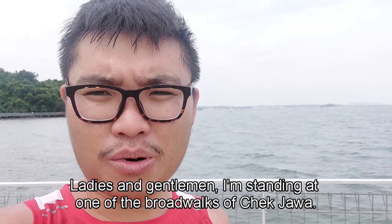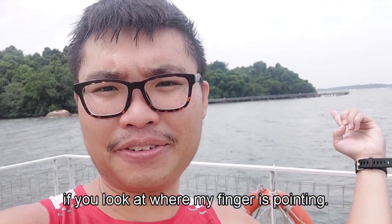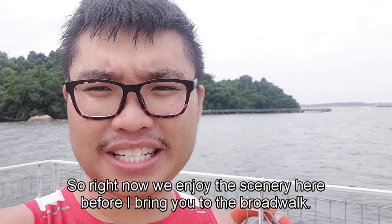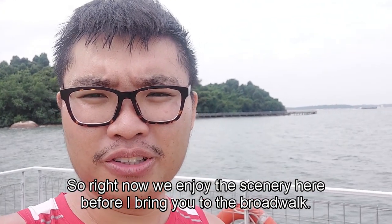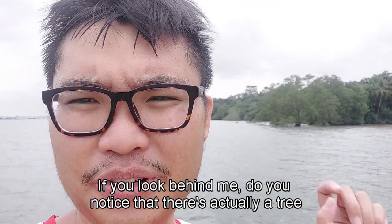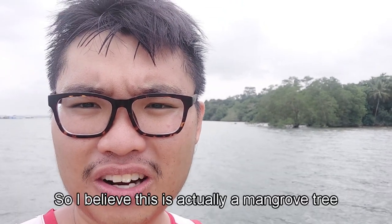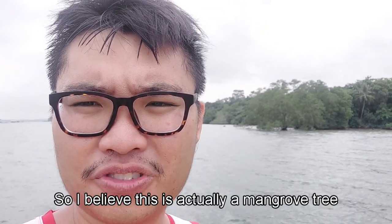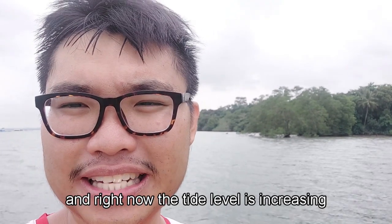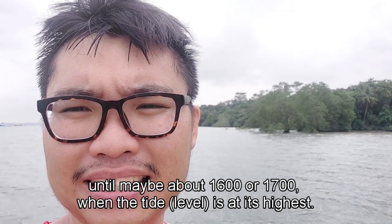Ladies and gentlemen, I'm standing at one of the boardwalks of Chek Jawa. The main boardwalk, which is the main highlight, will actually be behind me. Let's enjoy the scenery here first. If you look behind me, do you notice there's actually a tree whose trunk is partially submerged in the sea? I believe this is a mangrove tree, and right now the tide level is increasing until maybe about 4pm or 5pm when the tide is at its highest.